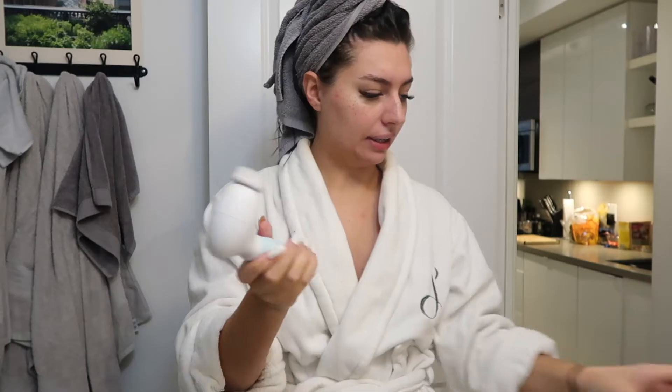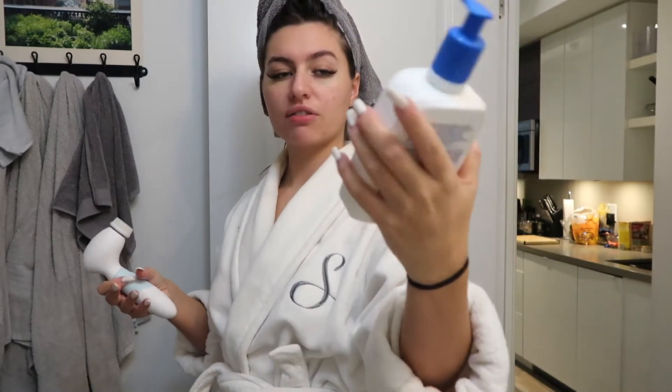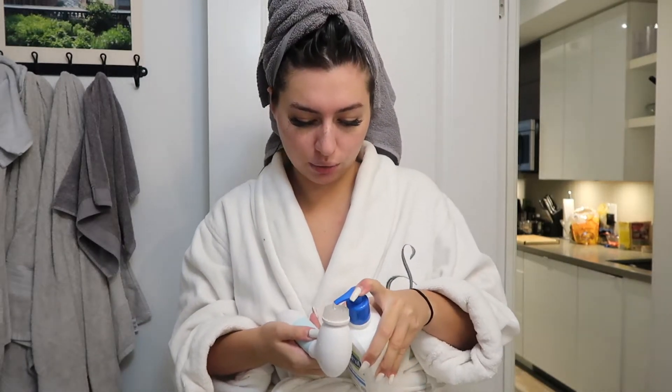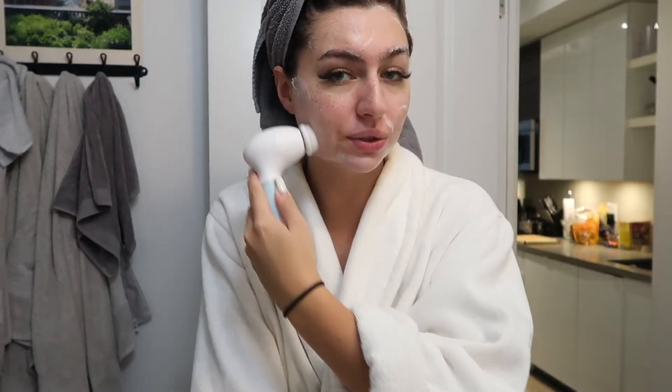I'm gonna be going in with my Duval spin brush — everyone in the world should have a spin brush right now. I'm going in with my Cetaphil for oily skin. Normally I would wash my face twice, but since it's morning I'm just gonna do it once. Something about washing your face with this brush — you feel like you're really getting in there, you know.